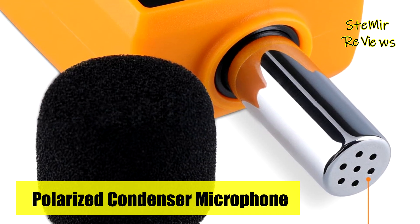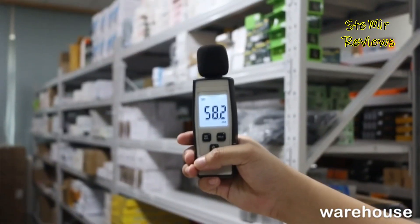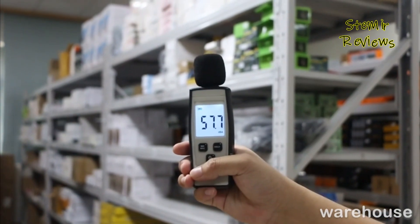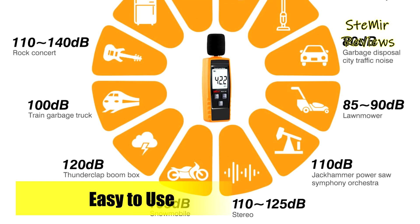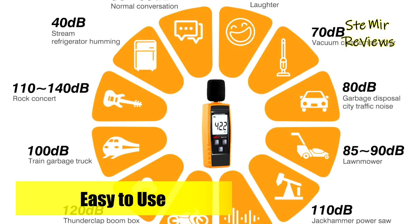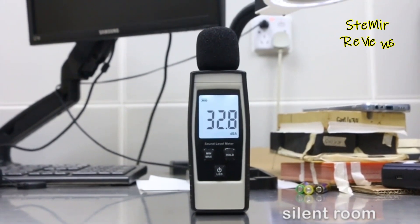Zercliff's decibel sound meter embodies the principles of user-friendliness, accuracy, and adaptability. Through its thoughtful construction and emphasis on practicality, this sound meter emerges as a valuable asset for professionals and individuals alike, facilitating informed decision-making and enhancing the auditory environment assessment experience.